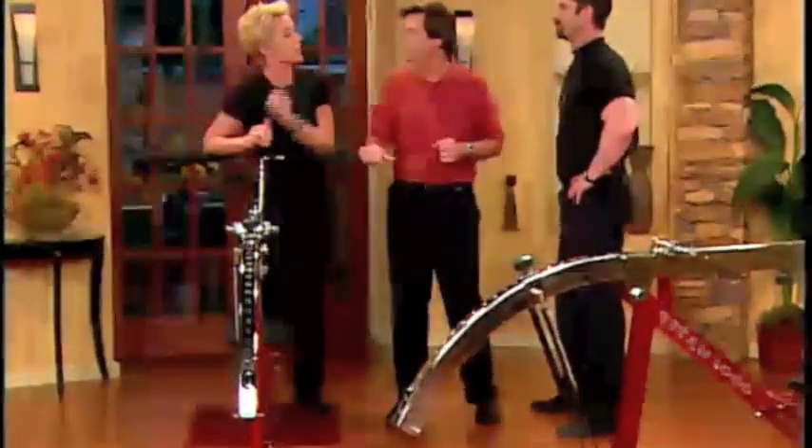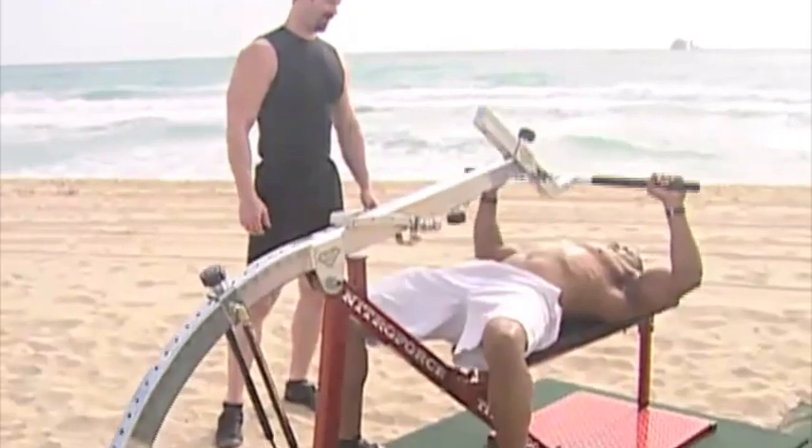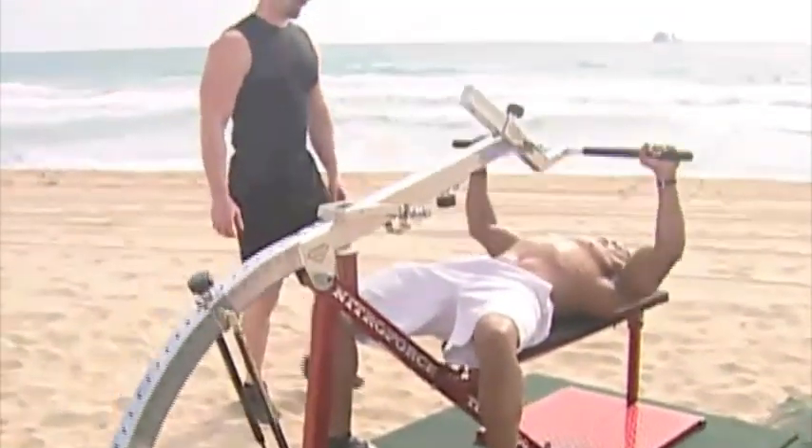You're absolutely right. But what it means is that there's enough weight for everyone in between. So no matter what kind of resistance you're looking for, whether it's one pound or several hundred, the Nitro Force Titan 1000 can give it to you, all in one easy-to-use, easy-to-adjust training system.